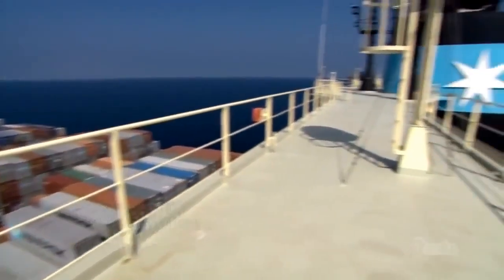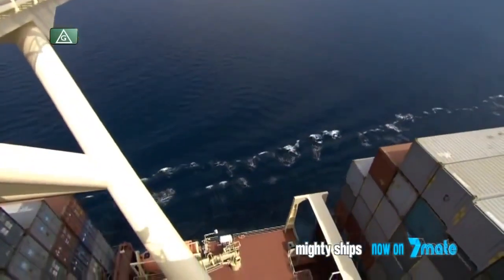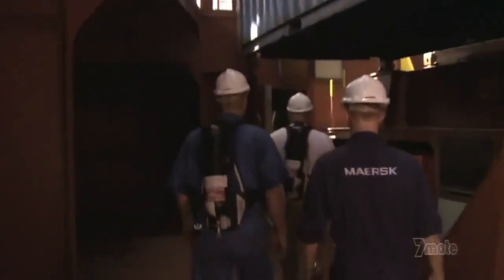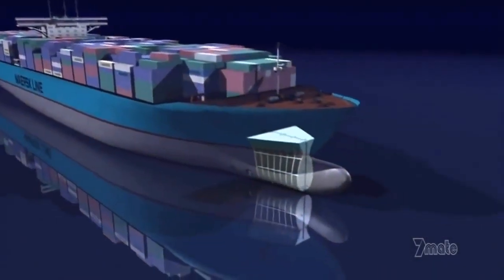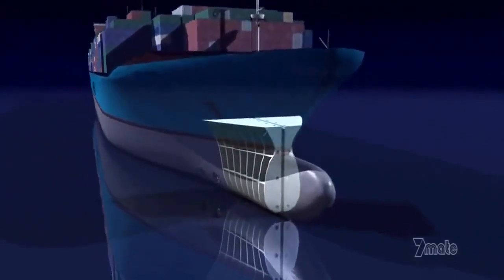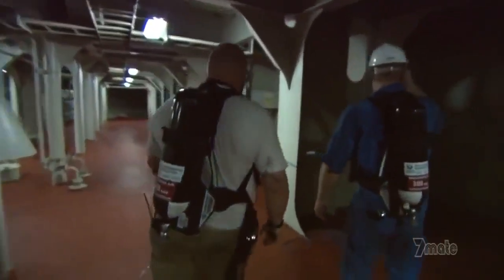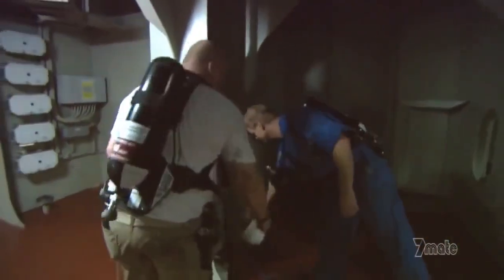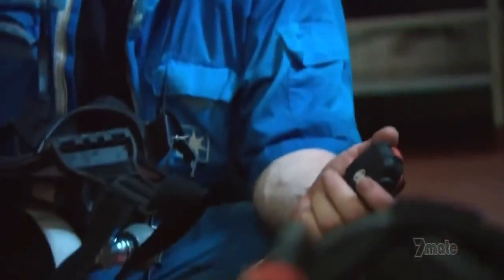Six days into her voyage from Asia to Europe, Emma Maersk is deep in the Indian Ocean. Sea conditions are perfect, allowing the crew to embark on a dangerous operation: inspecting the bilge tanks, which are full of gases that could kill in seconds. Located at the bottom of the ship, bilge tanks store liquid waste — rainwater, oil, diesel, detergents, and chemicals. Because Emma is so new, her fresh paint releases carbon monoxide as it dries, causing dangerous fumes to settle at the bottom. Without an oxygen mask, a person could pass out from carbon monoxide without even realizing it.